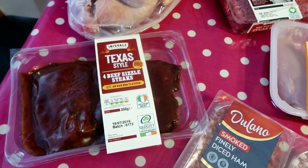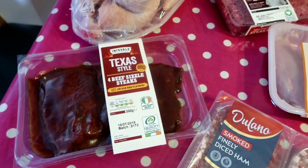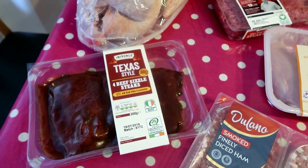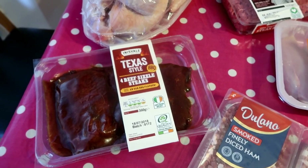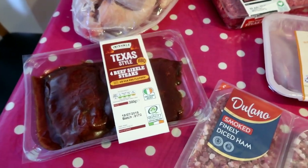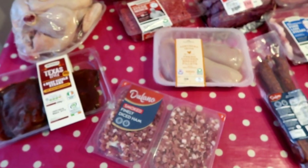This evening Alistair and I are going to have the beef sizzle steaks, Texas style - haven't tried these before, they were only £3.50. Usually with cheaper steak I'll marinate it, but there's already a rub on that, so we're going to have that with mushrooms and onions tonight in a panini.